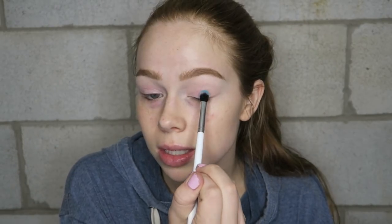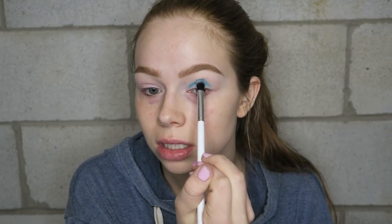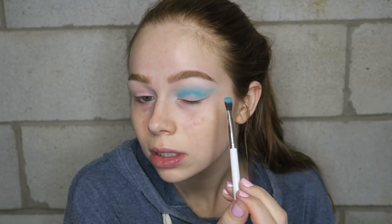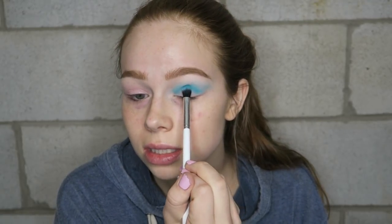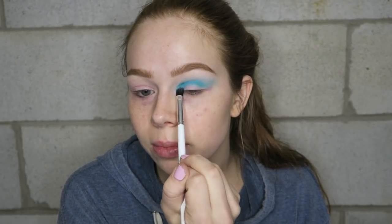I'm going to start off with this really pretty teal shade and place that in my crease. Hello, pigment — I just barely dipped my brush. I'm going to build it up a little bit more. This is like the only bluish-green matte shade, so I want to really build it up in my crease and blend upwards as a transition.